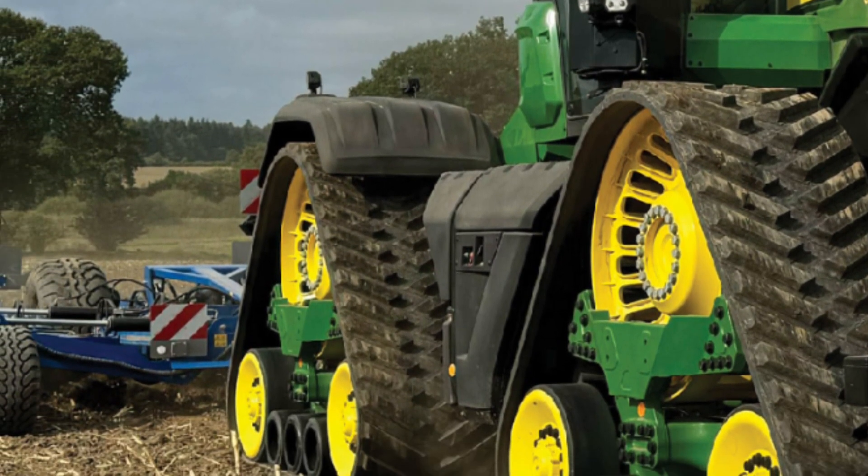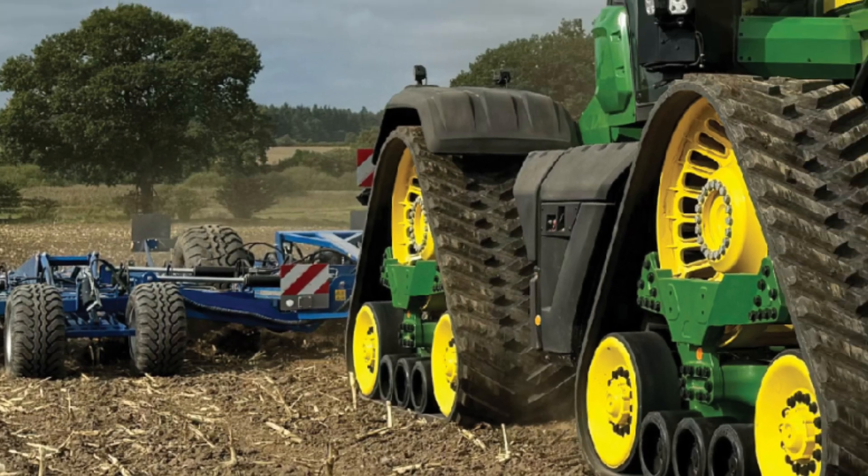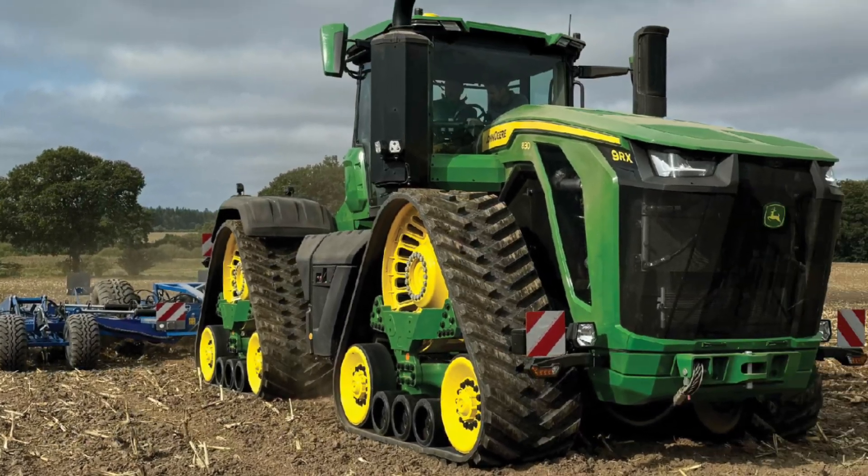The screen fades to black with the John Deere logo appearing, followed by the tagline: 'Nothing Runs Like a Deere.'